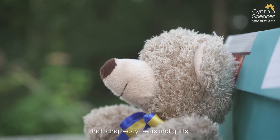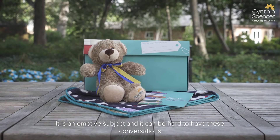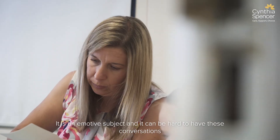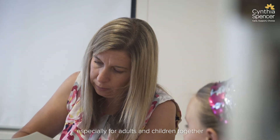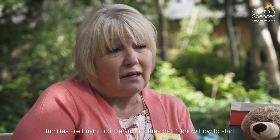In Northamptonshire, in the last eight years we have given out over 800 memory boxes and other resources, including teddy bears and quilts. It is an emotive subject and it can be hard to have these conversations, especially for adults and children together. Professionals are telling me that they're enabling families to have conversations they didn't know how to start — it can only be a good thing.